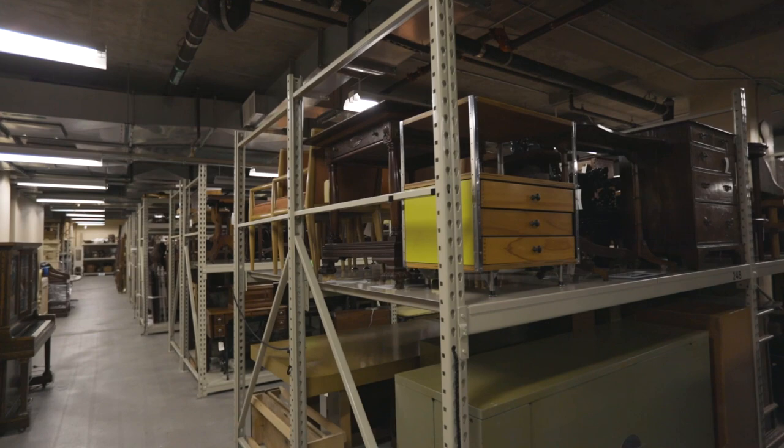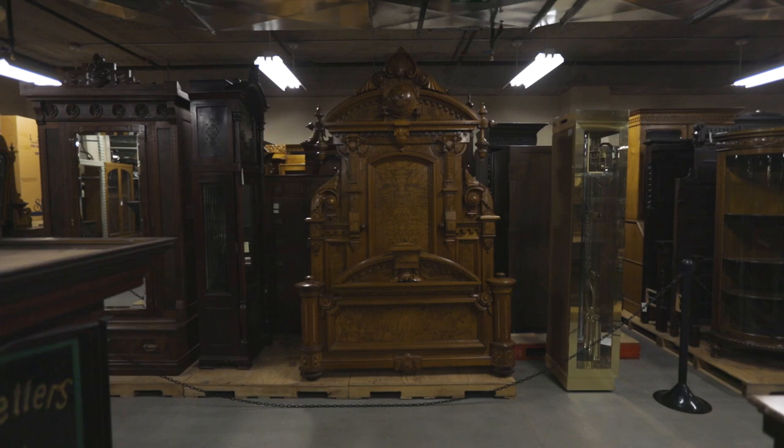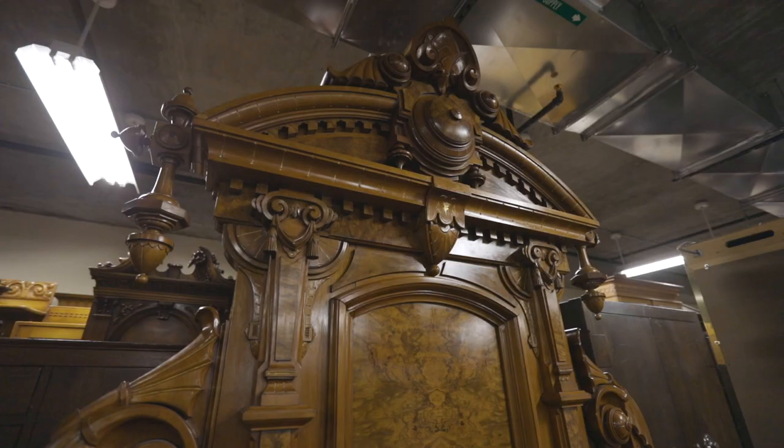Most impressively, approximately 98% of the museum's collections has been donated by the community, a rarity in museum collections. The furniture collection is just one area of what the museum preserves, with around 1,500 pieces that showcase iconic and innovative furniture designs created right here in Grand Rapids over time, and continuing to collect into the future.